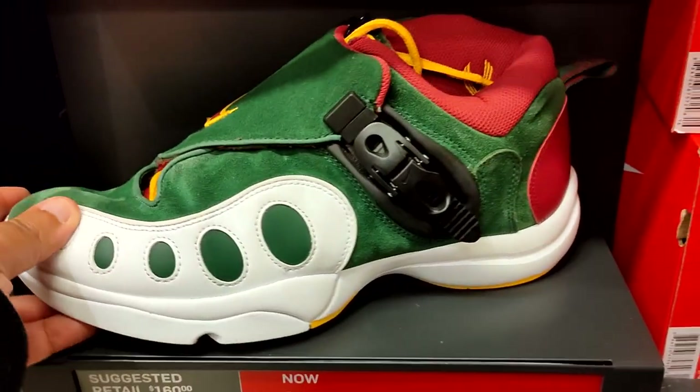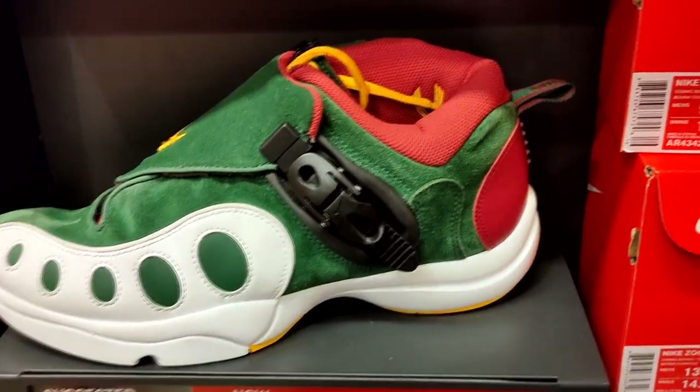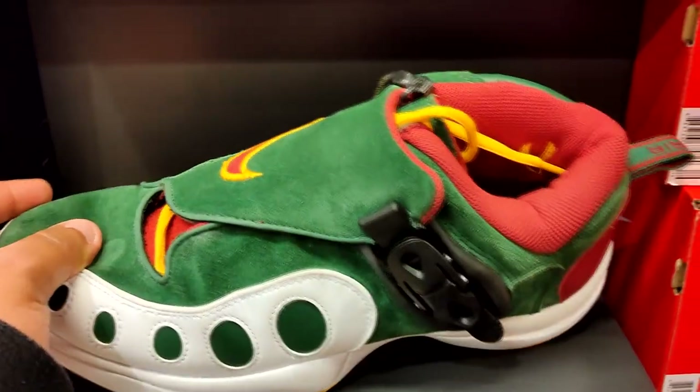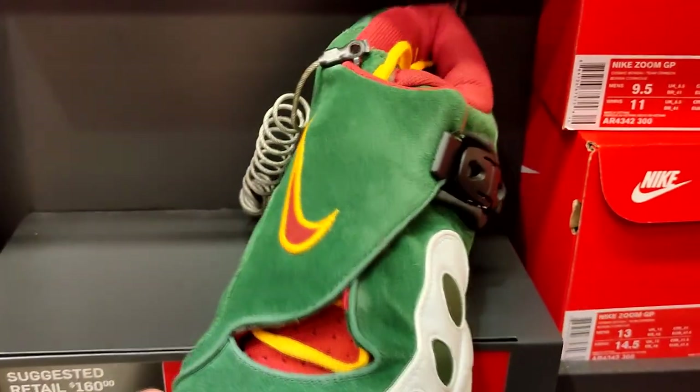They got these ugly Gary Payton shoes — I don't know why they retro'd these. It's just a waste of material. Got them for $80, retail is $160. I wouldn't get these if they gave them to me for free.